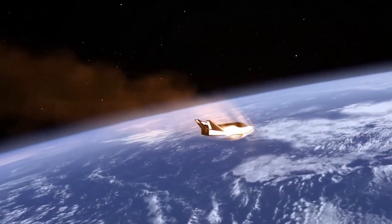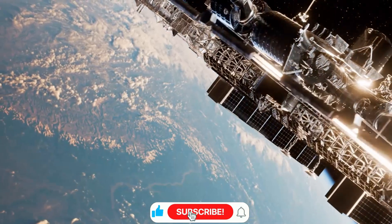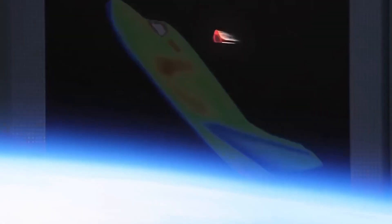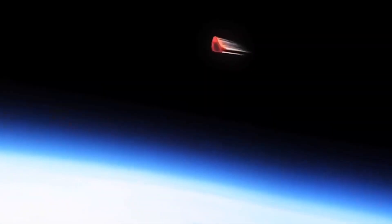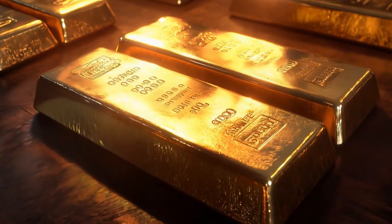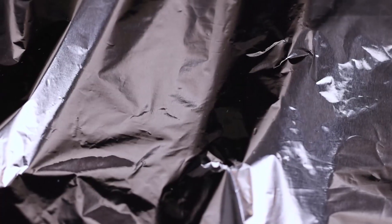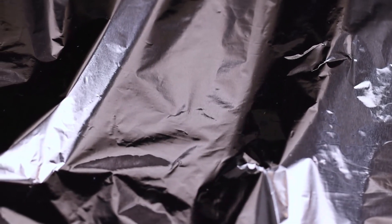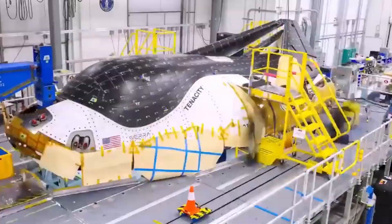Though smaller than the space shuttle — about a quarter of its length — Tenacity is designed to carry up to 5 tons of pressurized cargo and 0.5 tons of unpressurized payload to the International Space Station. More importantly, it can bring back 2 tons of cargo, including delicate scientific experiments that benefit from its gentle re-entry profile. Inside Tenacity, the innovation continues. Before the avionics installation, visitors might have been surprised to see what looked like gold leaf lining the walls — a sophisticated aluminum foil composite that prevents oxygen leakage and maintains cabin pressure.